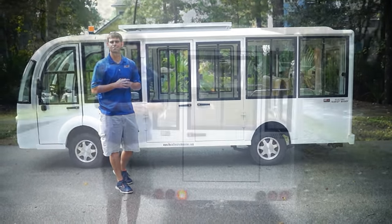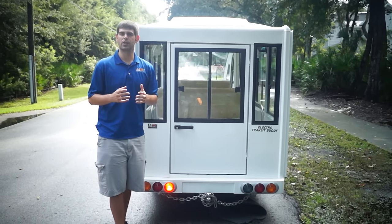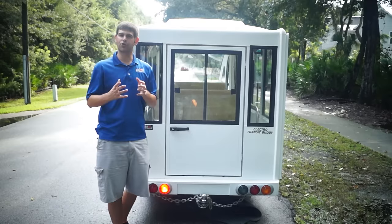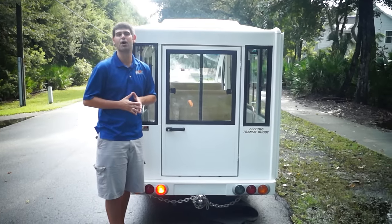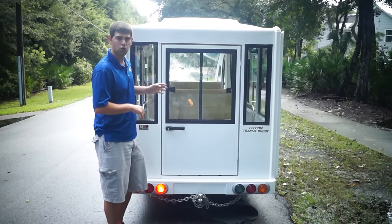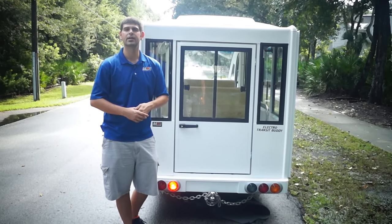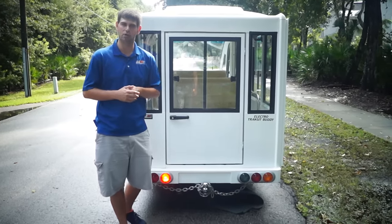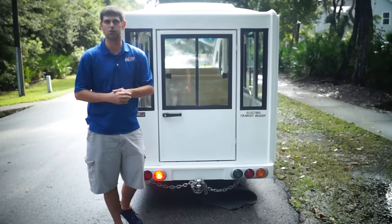One thing I always like to go over is what components we have under the hood. This is a 72 volt system — you get 12 total T105 batteries, the best and most widely used battery from quality manufacturers, coming with an 18 month warranty, US made, with a five year lifespan. Our Curtis controller, which runs the whole computer system, comes with a two year warranty and is US made. Our dual pro charger, located underneath the back seat, is also US made and comes with a three year warranty. All those warranties transfer over to you when you go with Moto Electric.